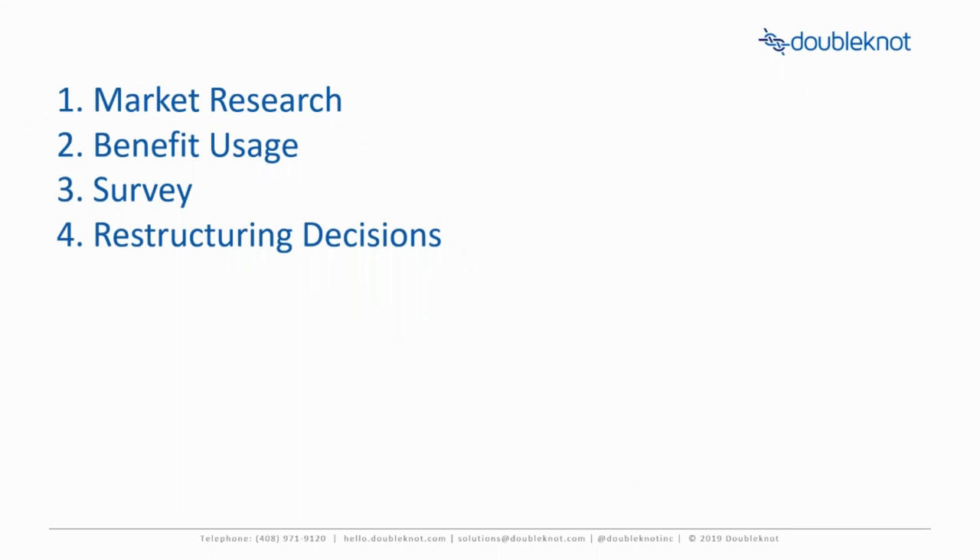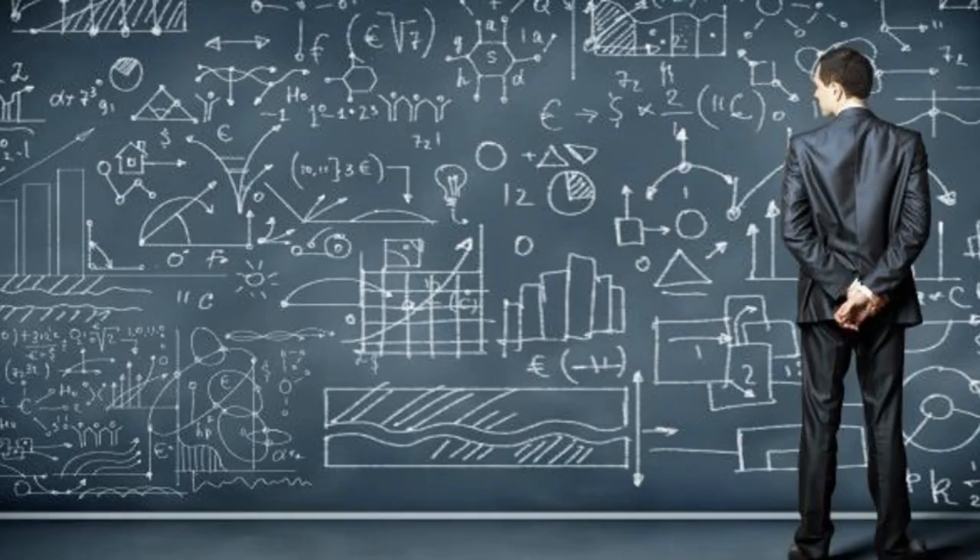Once all the results are in, decisions will need to be made. By layering the usage data along with these survey responses, you'll be able to see which benefits are popular and easy to access, which ones are popular but hard to redeem, or not popular and not used at all. Your organization should review these, eliminate the unpopular or costly benefits to streamline your offerings, and continue to offer successful and popular benefits. Making these changes will aid in sales and retention, and obviously every organization will have different results.